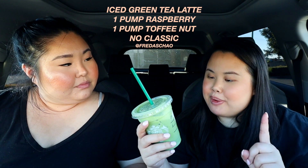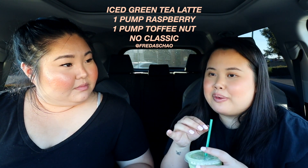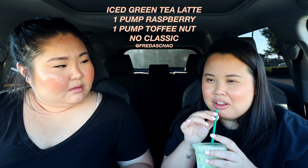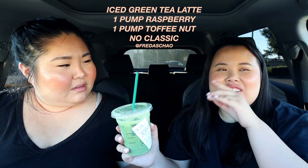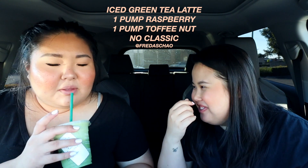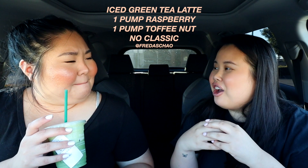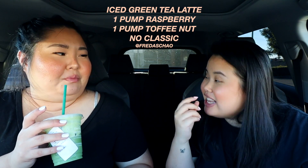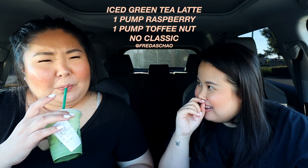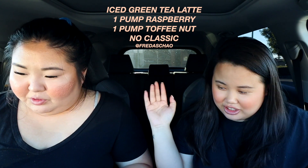I'll do the green one next. This is an iced green tea latte, one pump raspberry syrup, one pump toffee nut syrup, no classic. You remember the matcha frappuccino with raspberry was bomb? This is very milky — a lot of dairy flavors. It's not my cup of tea; it's really heavy. The toffee nut is really strong, too strong. I don't really taste the raspberry — not a fan.